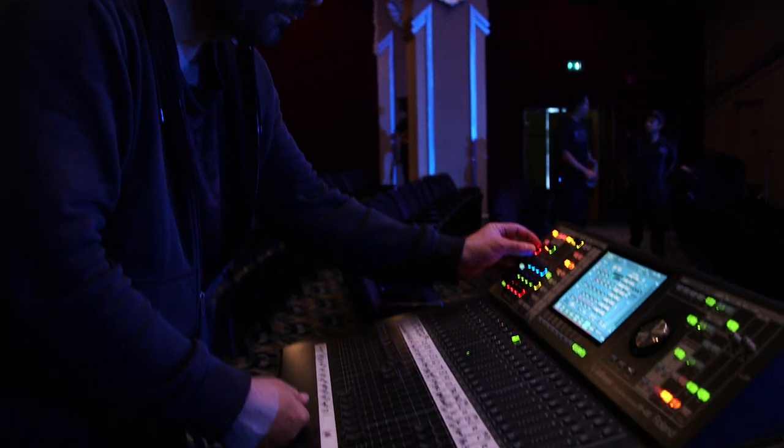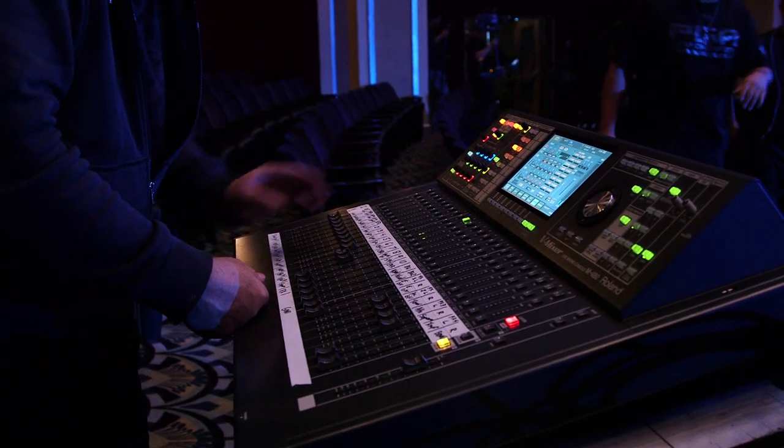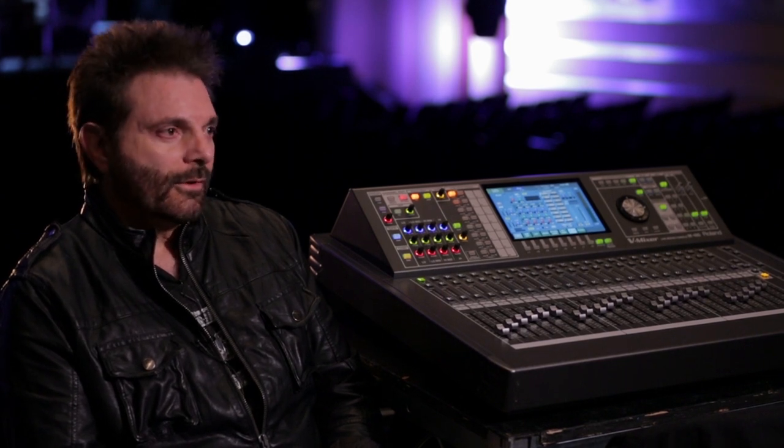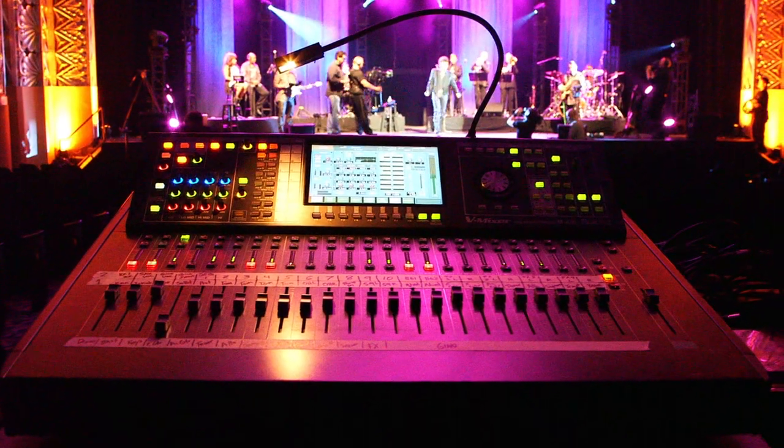I explain the M480 in four words: looks small, sounds big. Because that's exactly what it is. When we did some shows last year and I walked in with a small console, people looked at it and said, 'What is that?' I said, 'That's the Roland M480.' They said, 'How does that sound?' I said, 'Wait until you hear the show.' At the end of the show, they came to me and said, 'How much is that thing?' — that was the first question. It sounds amazing. There's a misconception that since it's so small, can it really sound that great? Yes, it sounds that great.